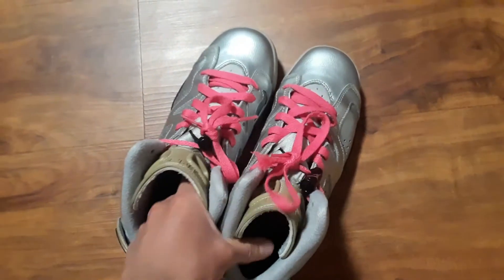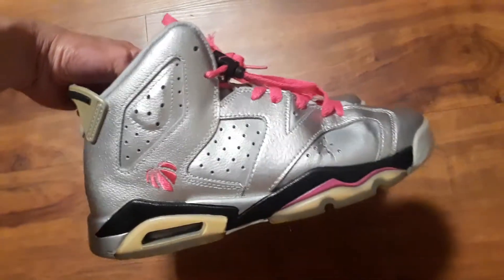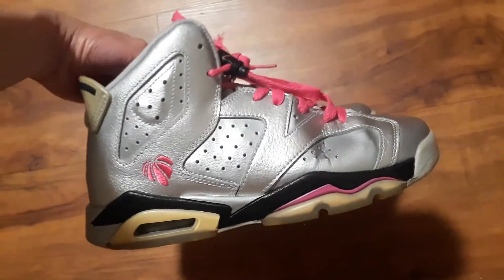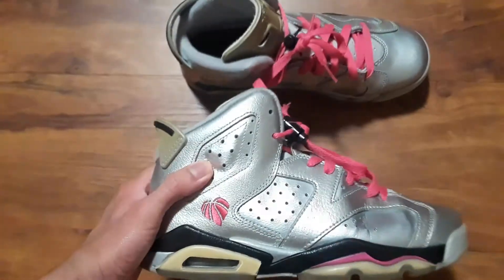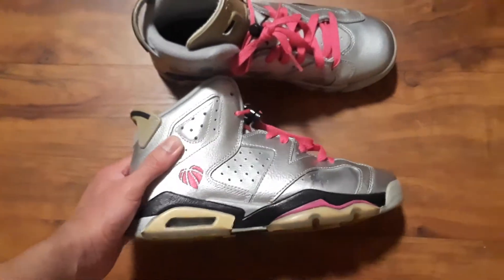GS colorway. Got these currently on my Depop and eBay if anyone's interested — for sure let me know, I'll definitely hook you guys up with a good solid price.